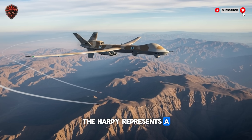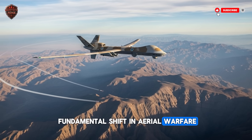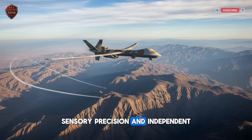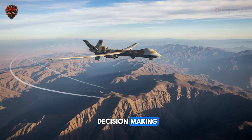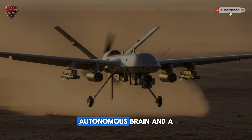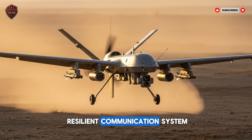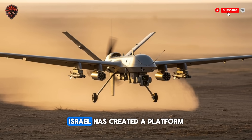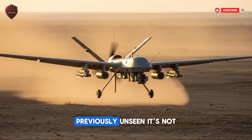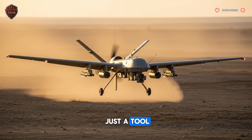The Harpy represents a fundamental shift in aerial warfare. It's a synthesis of endurance, sensory precision, and independent decision-making. By combining an efficient airframe with a sophisticated autonomous brain and a resilient communication system, Israel has created a platform that operates with a level of independence previously unseen. It's not just a tool — it's a teammate that changes the very nature of the battlefield.